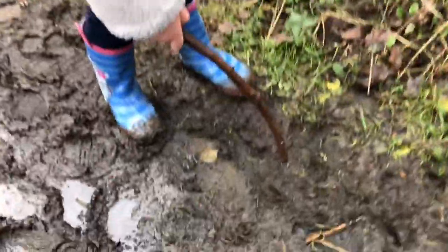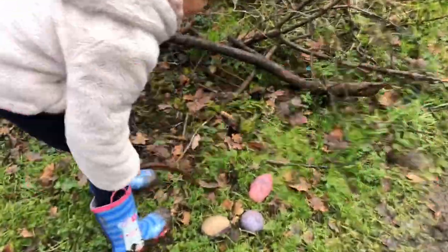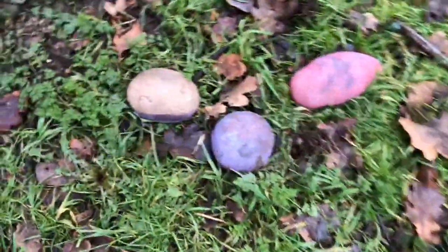Oh my god guys, I found a different print. Guys, look what else I found — there's pink, there's pink, there is purple and there's yellow.